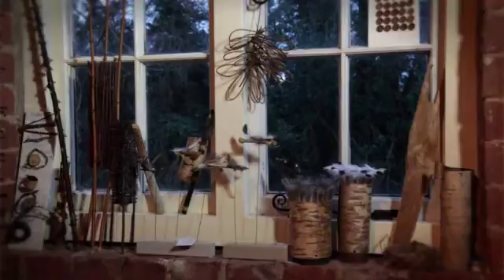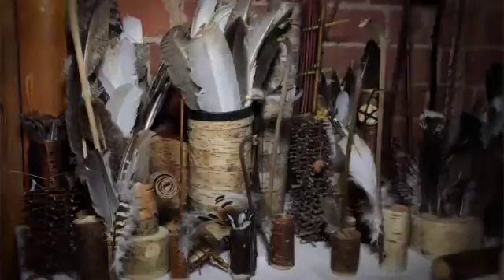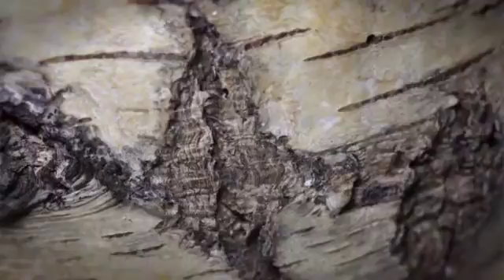I think it's incredibly important that we appreciate that things take a long time to make. The length of time, the process — those materials, they grew, they flowered, they finished their practical life on a tree and now I'm incorporating them into something new, and that's going to take time as well. I like the fact that it's laborious and slow.